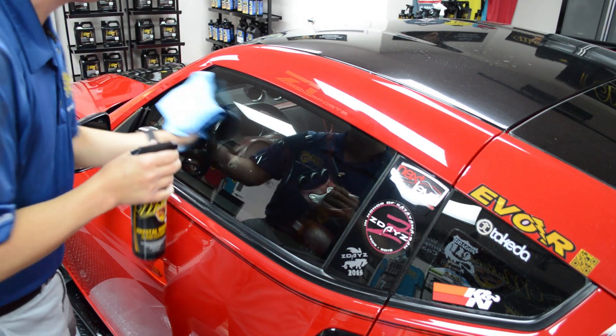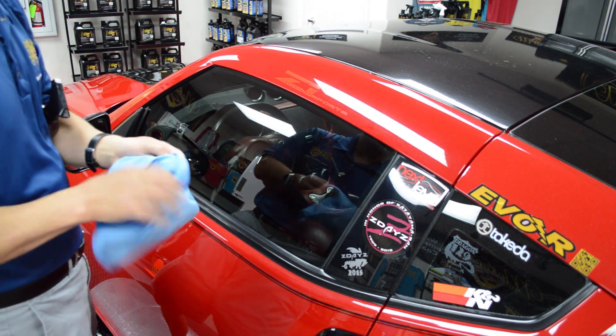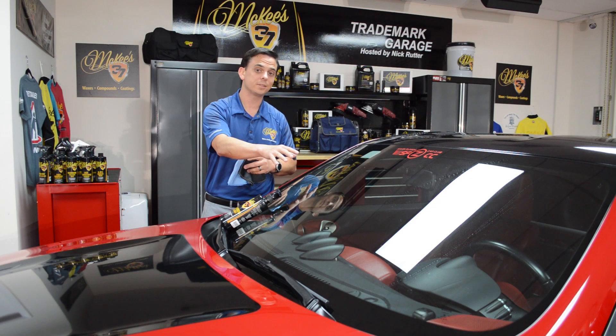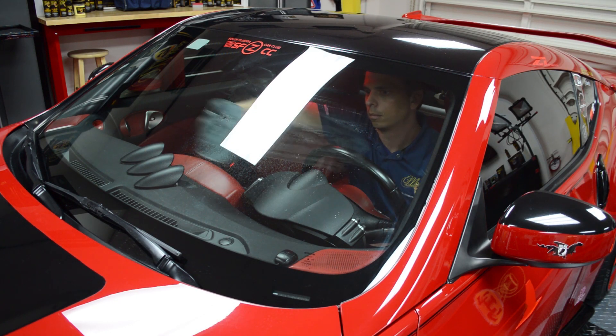What I like to do is keep the blue ones for the outside and the gray ones for the inside, because the contaminants and road grime on your exterior glass are different from your interior glass. That way, you're not cross-contaminating your towels.